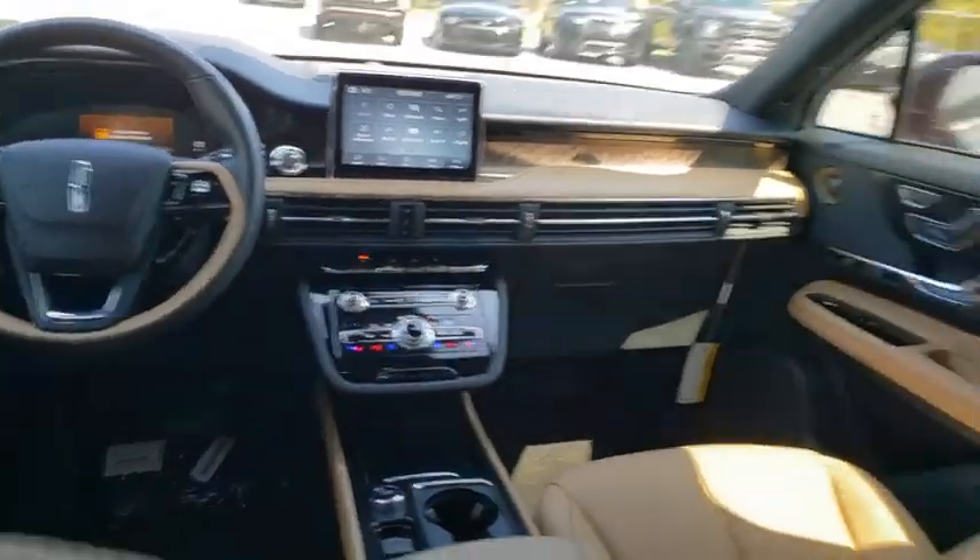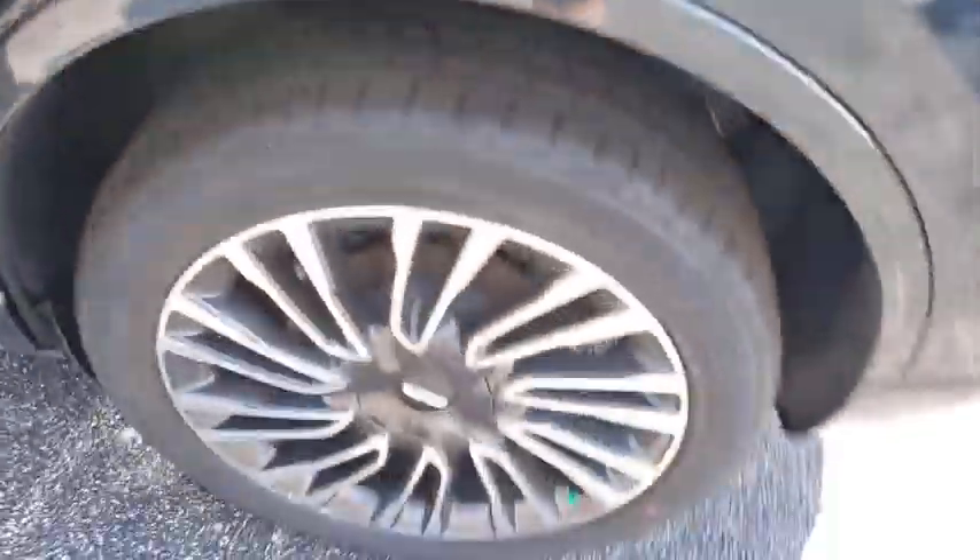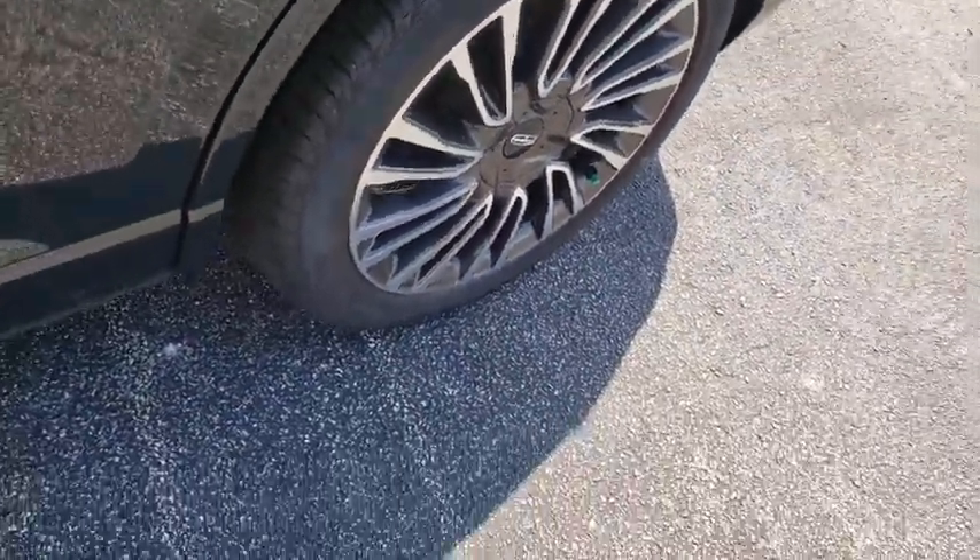Power liftgate, lane departure warning, anti-lock braking system, Bluetooth, leather-wrapped steering wheel, power steering, adjustable steering wheel, keyless start, four-wheel disc brakes, aluminum wheels.